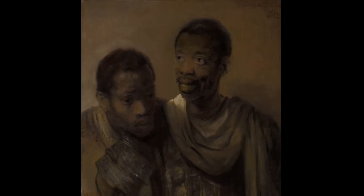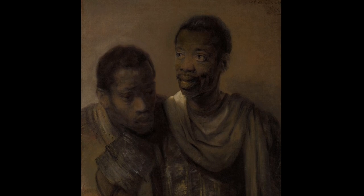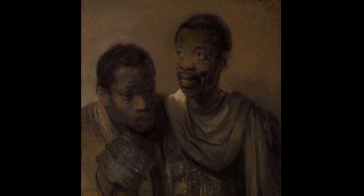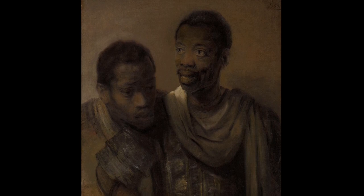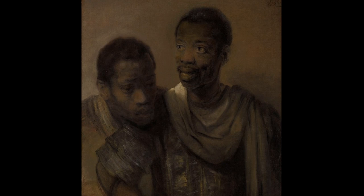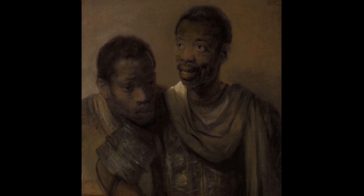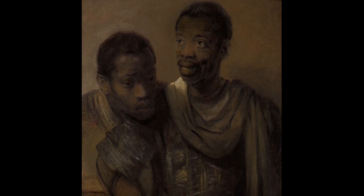It was distressing because it was the first time I saw Black people not in the background, not being enslaved or not being servants, but standing right in the middle of that painting. It was distressing that this existed and I had no idea of it. So why do we think Rembrandt painted this?